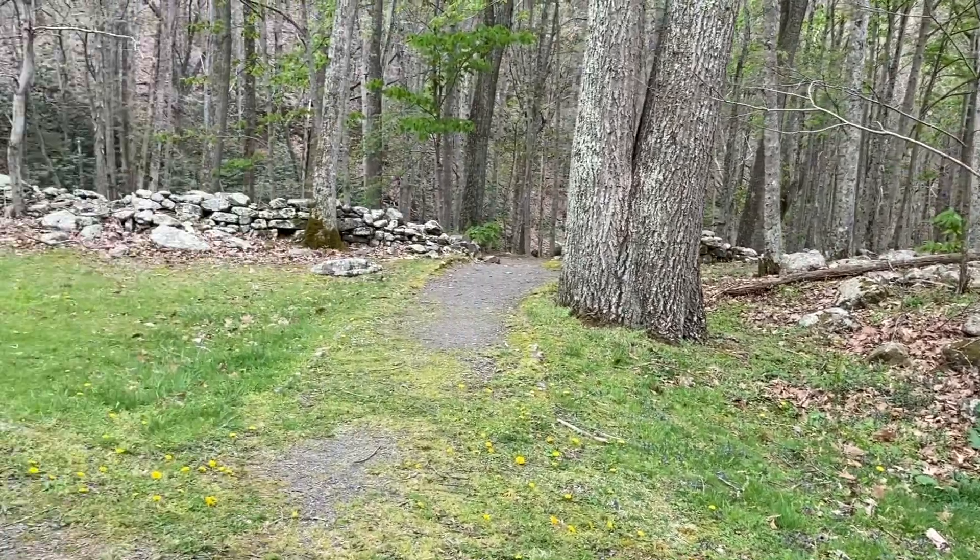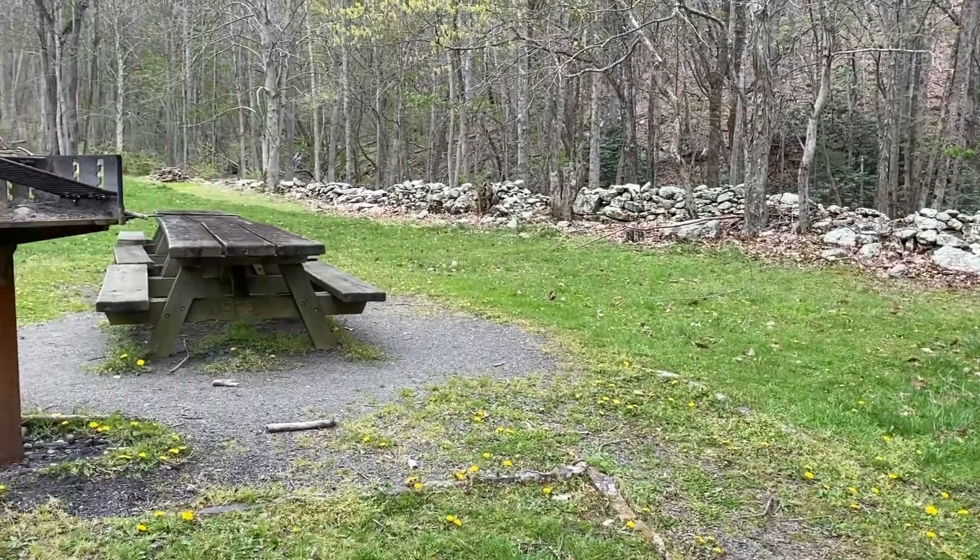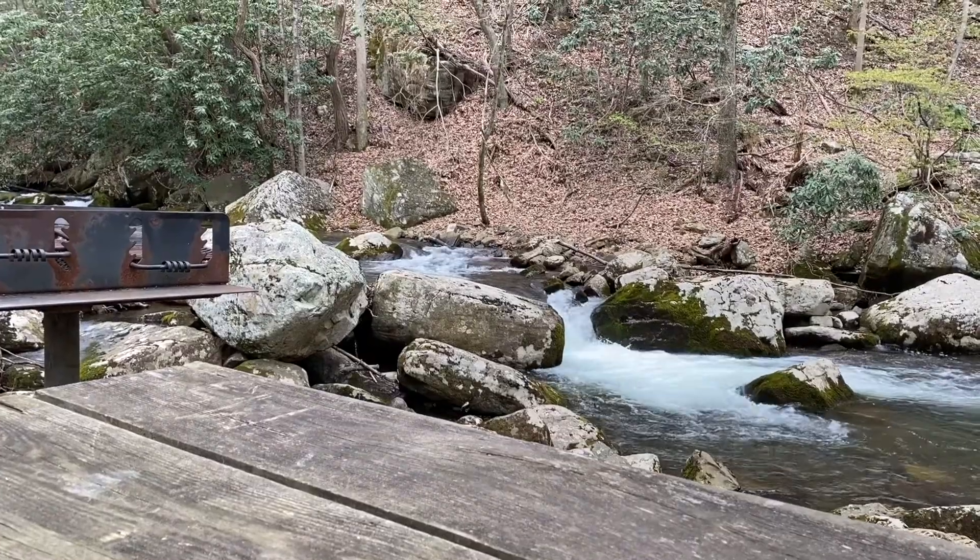Once you park, you're immediately greeted with a picnic area that is adorned with a beautiful view of the water and surrounded by trees.